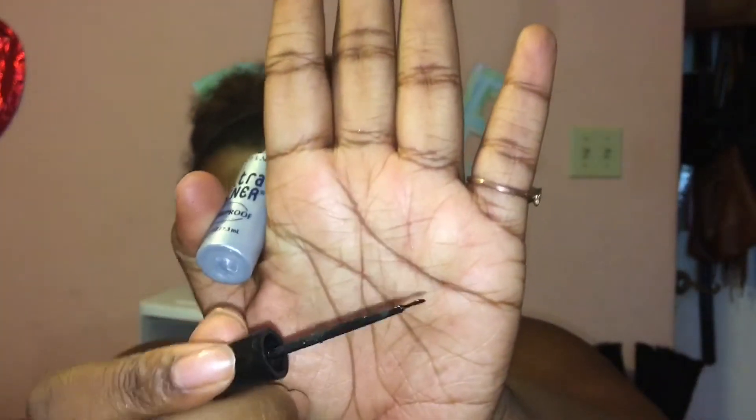Another thing I'd like to share with you guys is this eyeliner. It's the Ultra Liner, it's waterproof by Maybelline. This is beautiful. Now if you're trying to do a wing and you want to get the perfect wing, I would recommend this to you — although my wing game is not on point. It's literally a tiny little brush, perfect with precision.